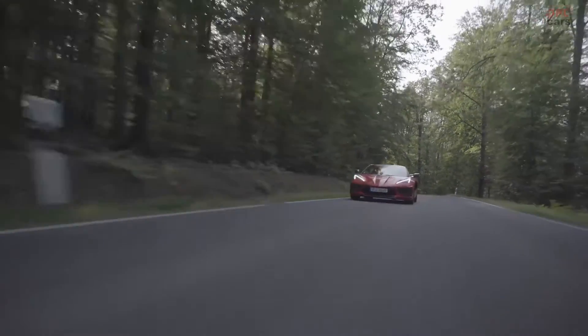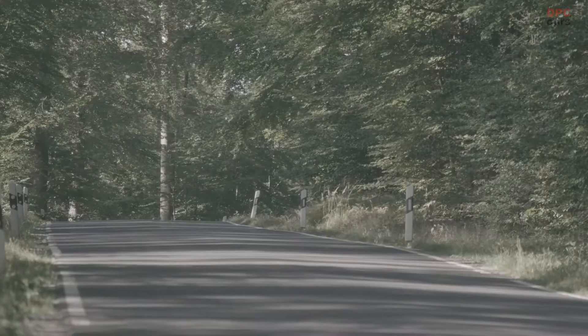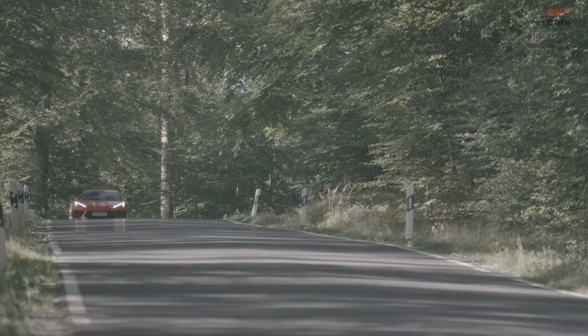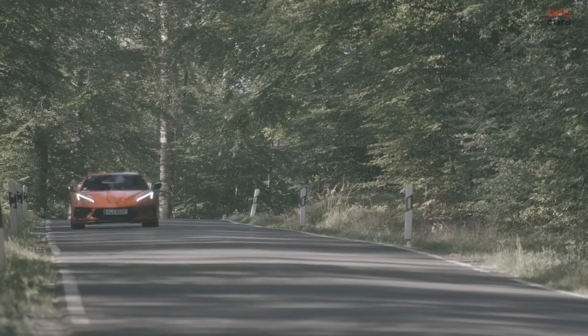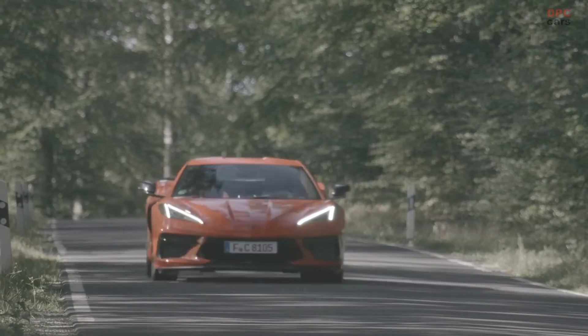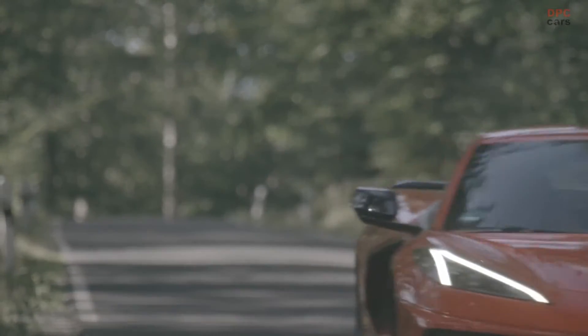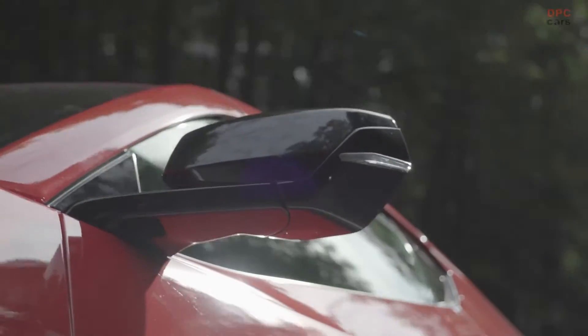The wait for the European versions of the new mid-engine Corvette Stingray came to an end. The new Corvette was available for European customers in October of 2021. The very first customers received their launch edition coupes and convertibles, while sportscar enthusiasts who have not yet placed their order can as of now specify their individual Corvette version tailored to their preferences.